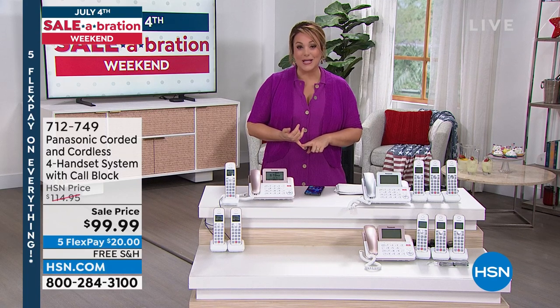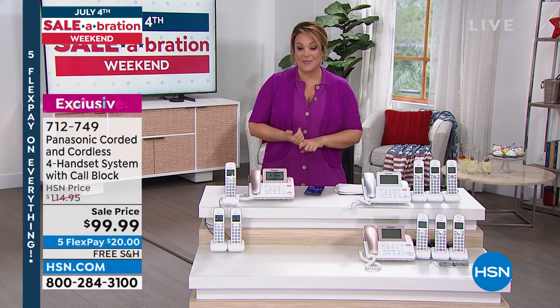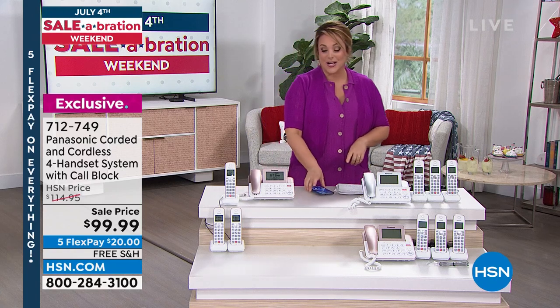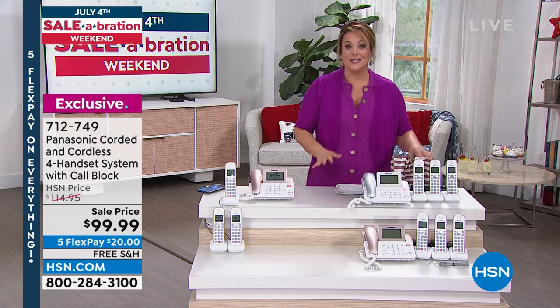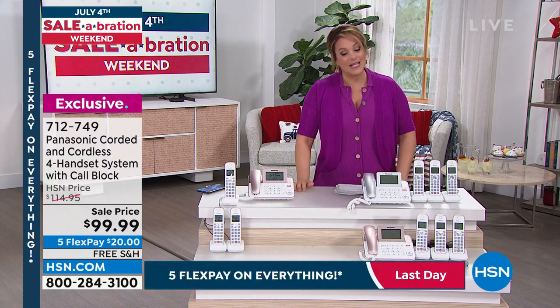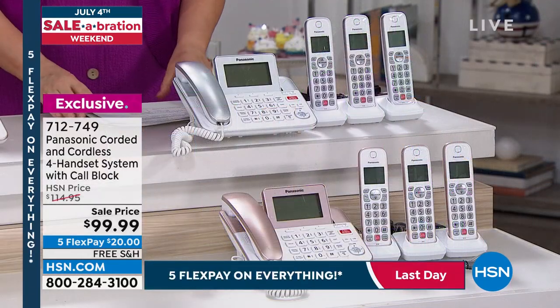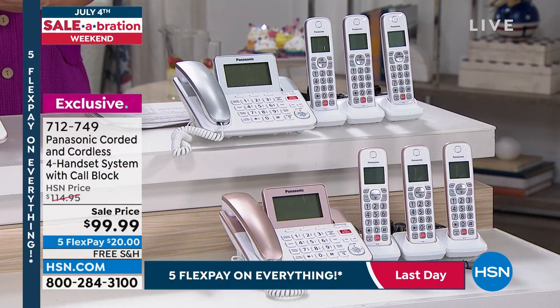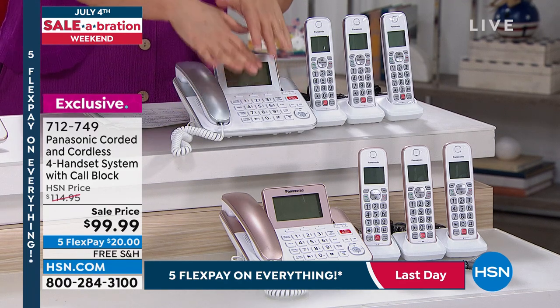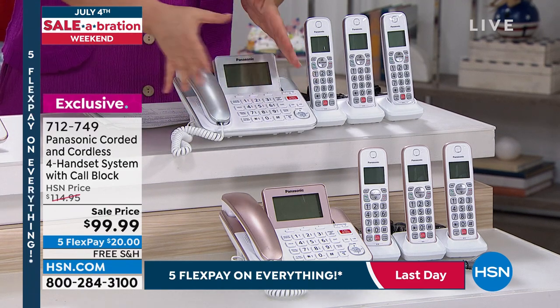Never pay a phone bill again — with Tracfone, you're in control. Your smartphone does everything plus more, including international calling. Now, from one top name to another — let's move on to the number one name in electronics. One of those top leading brands is Panasonic, and this is our number one top-selling home phone system here at HSN.